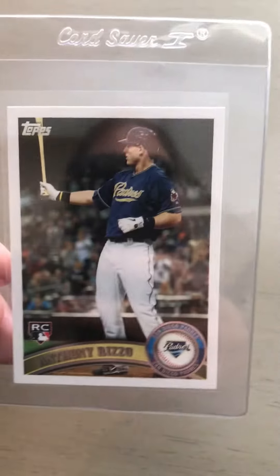Alright guys, coming back with another mail day video. Figured I'd go ahead and show you guys what I've got over the last few weeks. Not a ton of stuff, just some little things here and there. I'm also battling a cold.